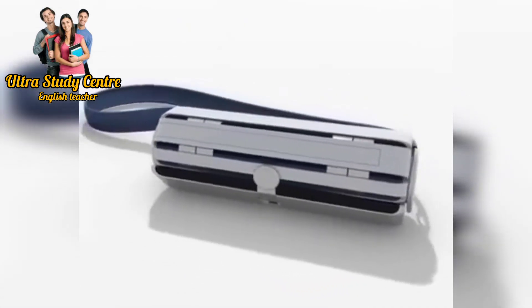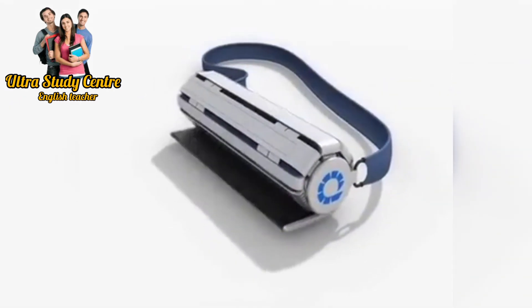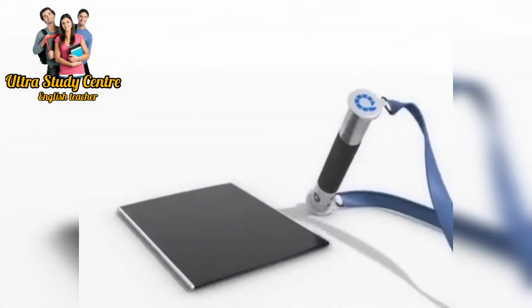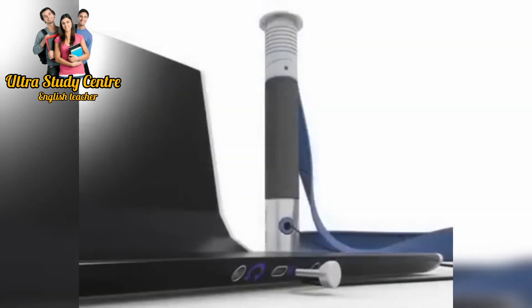Rolltop — the future of laptops. Have you ever imagined what it would be like if you could roll up your laptop just like your yoga mat or a newspaper, and open it with the press of a single button whenever you want? This rolltop can be folded like your newspaper and tucked under your arms. Isn't that amazing?